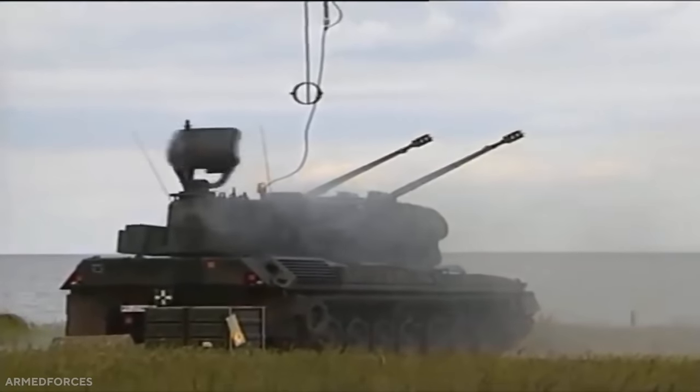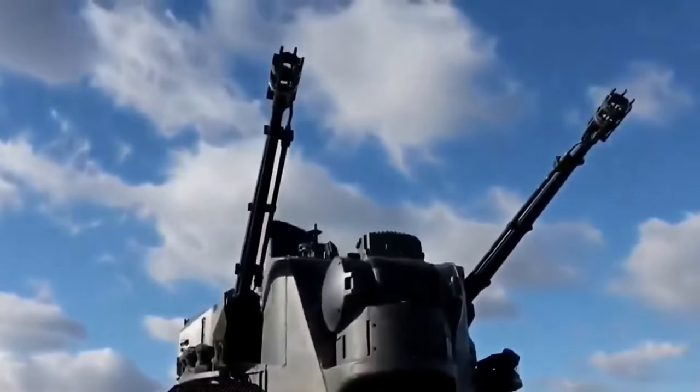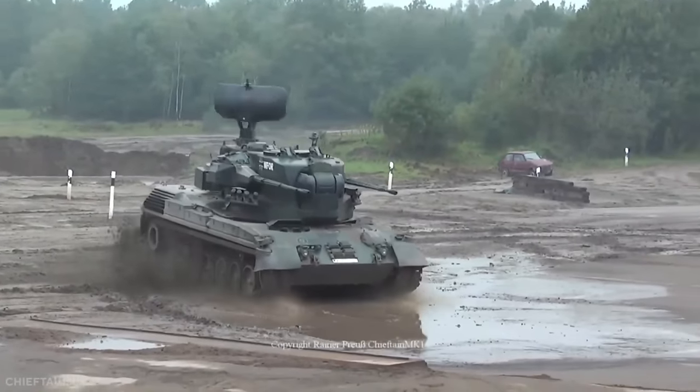While the effective range is short at 5.5km, the anti-aircraft weapon system is built on a tank chassis, making it very mobile.